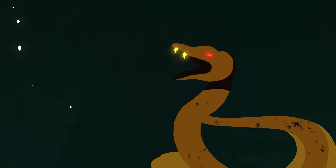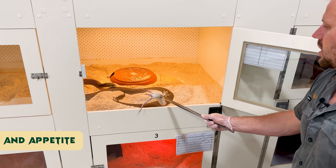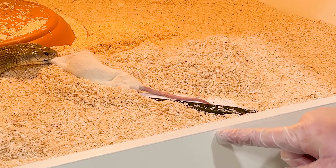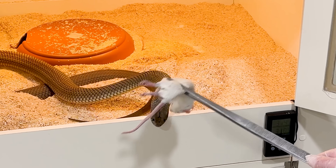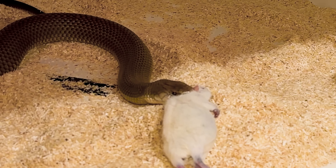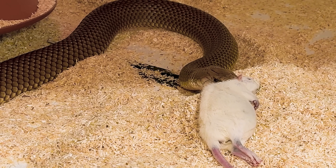We give different size rodents depending on the size of the snake — these guys will happily eat a large rat. Look at that — see what I mean about king browns biting anything and everything? There's venom right there on the enclosure where he bit straight away, boom, injected venom. He's just dragging it away. Imagine that was your hand. He literally bit the cage thinking there was food there. He's just grabbed it, smashed it — he's envenomating that like he's just caught himself a rodent in the bush.